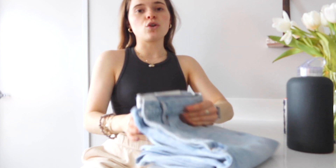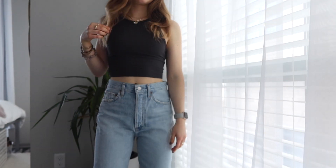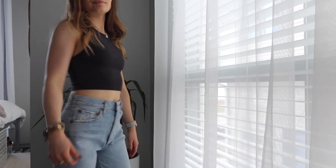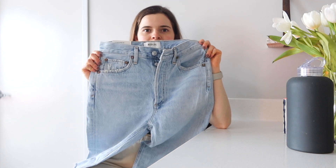Next is these Agolde jeans — I'm going to try them on for you guys. They're the Riley style, just a light wash, kind of a boyfriend fit but they still fit well in the butt. I wanted a pair of Agolde jeans but the 90s were too big on me, so I decided to get the Riley and I'm so happy I did. I'm just going to wear these a ton — I think they'd be so cute with the heels I got, or even a white Oxford.